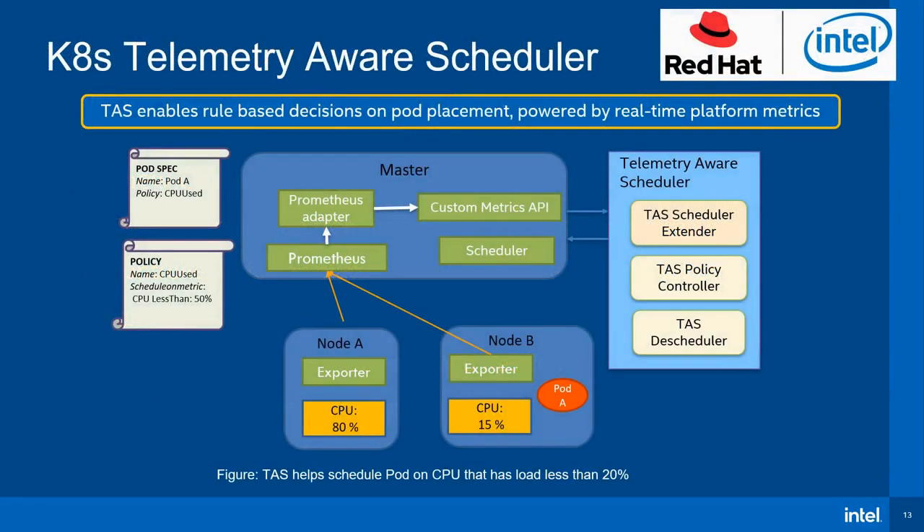Taking a look at an example scenario, a workload will be scheduled based on the node's CPU usage. Firstly, the policy CPU-used is created, specifying to schedule pods on nodes with CPU usage of less than 50%. Then a pod is specified with the CPU-used policy. When the pod is to be scheduled, the scheduler asks TAS for input. TAS reviews the policy and gets associated metrics from the metrics API. All nodes are then ranked and prioritized by their CPU usage, and the scheduler makes a decision based on the priorities and schedules the pod to Node B.